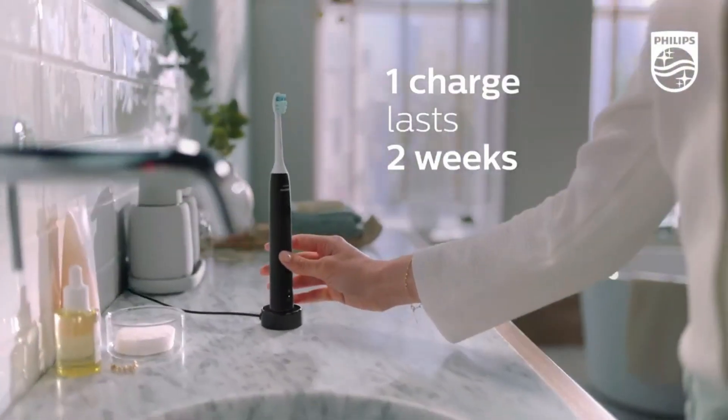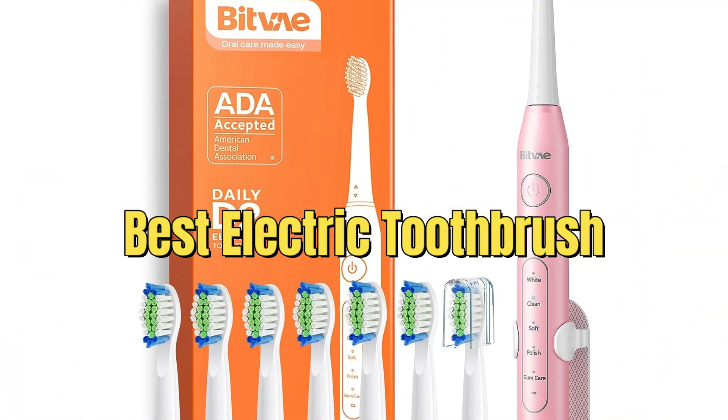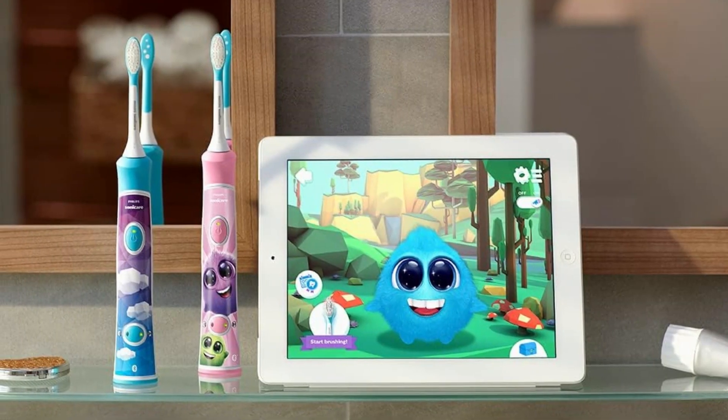Hey there, today we're diving into the world of dental care, focusing on a tool that has revolutionized the way we brush our teeth — the best electric toothbrush. Before we jump into our top picks, let's quickly discuss why electric toothbrushes are gaining popularity.